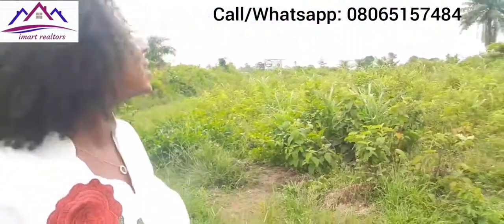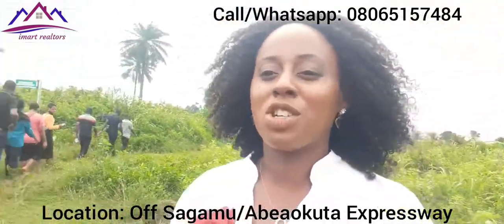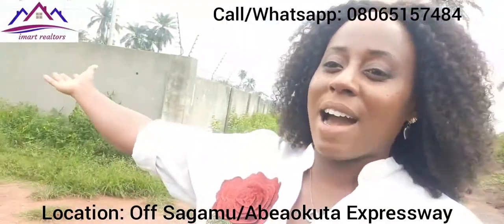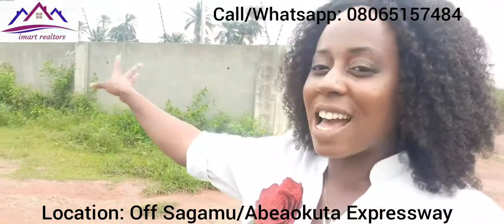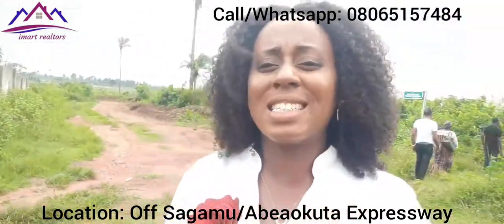Where exactly is Treasure Island Estates Moe of Father Phase 2? It's off the Shagam Abiokuta Expressway, just beside us here — directly behind the international breweries facing the expressway. You can see it is in a very strategic location.